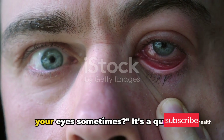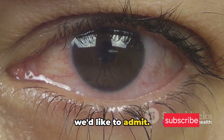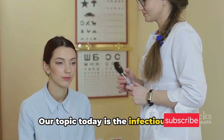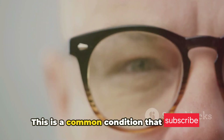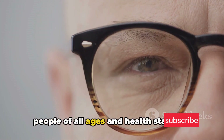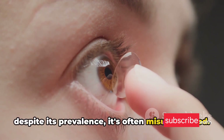Ever wondered what causes the redness in your eyes sometimes? It's a question that's crossed our minds more often than we'd like to admit. Our topic today is the infectious red eye, also known as conjunctivitis. This is a common condition that affects people of all ages and health statuses. It's important to understand because despite its prevalence, it's often misunderstood.